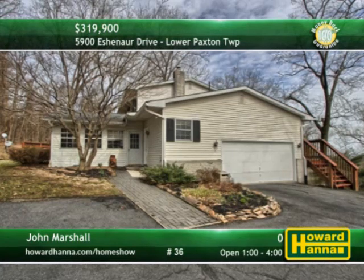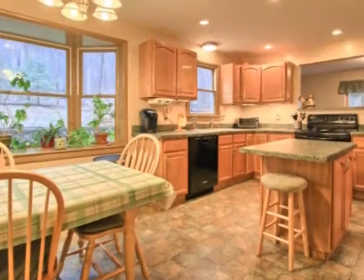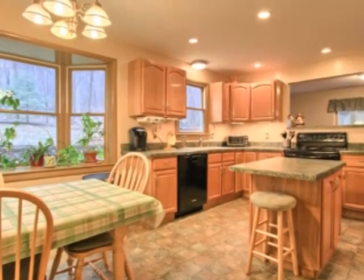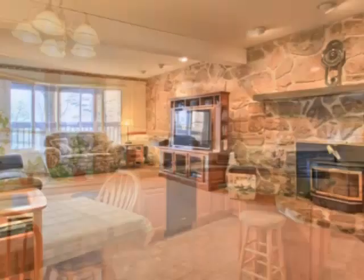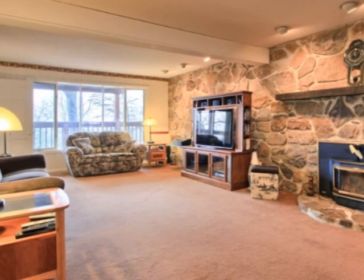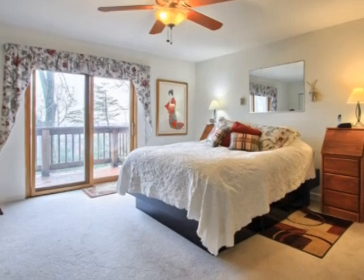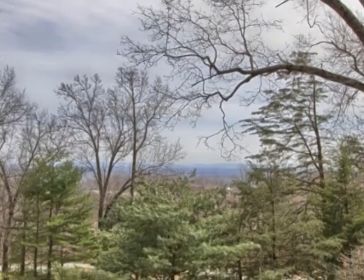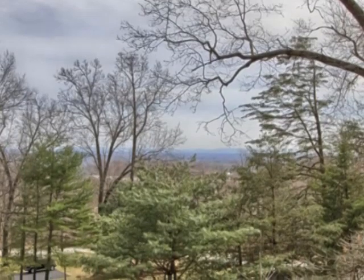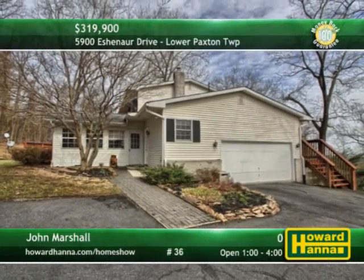This private five-bedroom, three-and-a-half-bath traditional is a private retreat in Lower Paxton Township. Appliances are included with the eat-in kitchen, whose bay windows frame wooded views. On cold winter nights, curl up in front of the family room's log-burning stone fireplace. The master suite connects to a deck, and a guest suite has its own kitchen, living area, and full bath. More than an acre of land surrounds the home, and two garages provide parking for a total of four cars. Discover these and other fine features with the help of John Marshall.